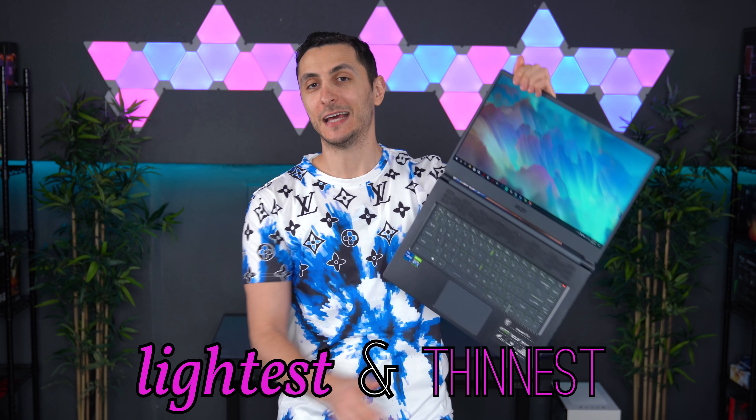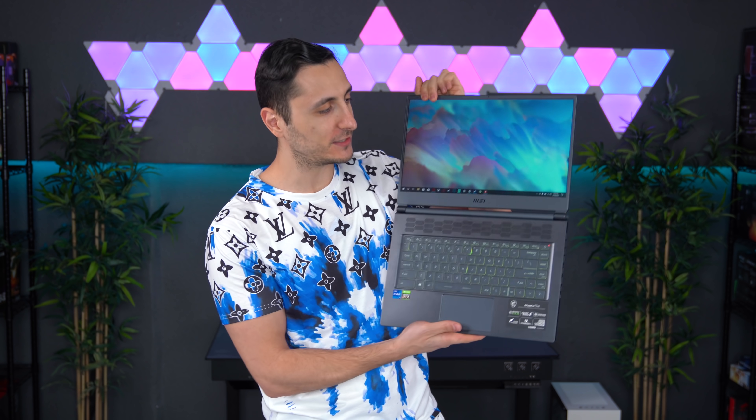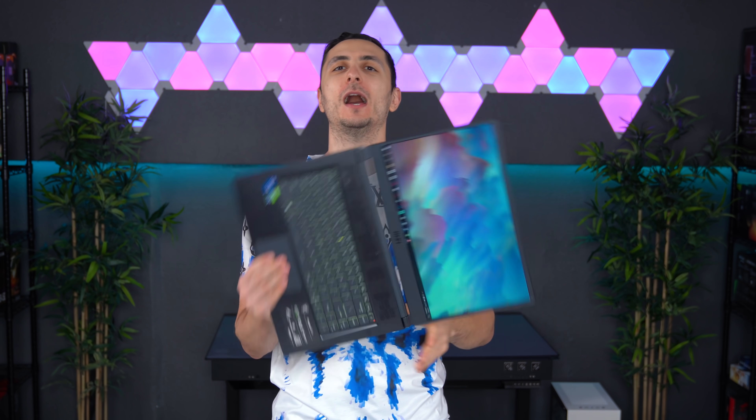This is one of the lightest and thinnest gaming laptops currently on the market. It's kind of crazy that we're still able to cram all this power into such a lightweight and thin device. So instead of giving you a long, boring review, I'm going to show you what these can do in the real world. After going over the specs and features, we're going to jump into real-world scenarios — gaming, video editing, and even streaming.